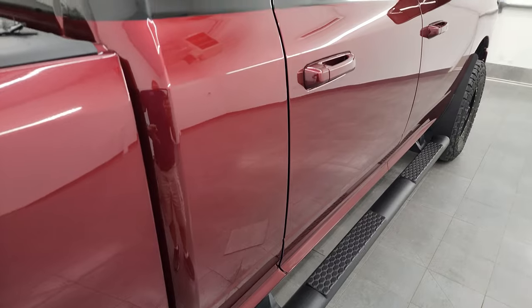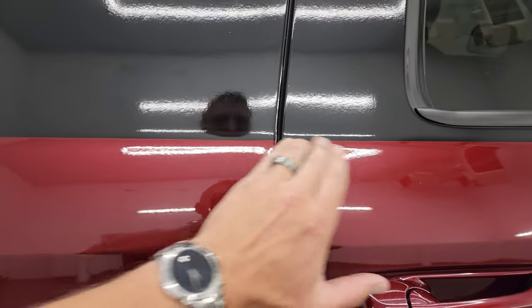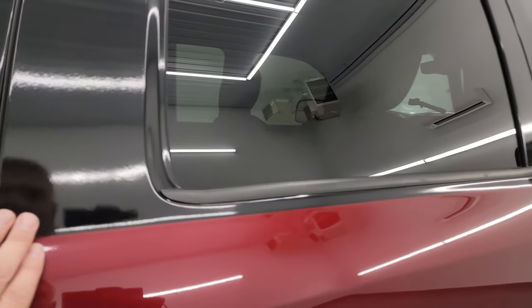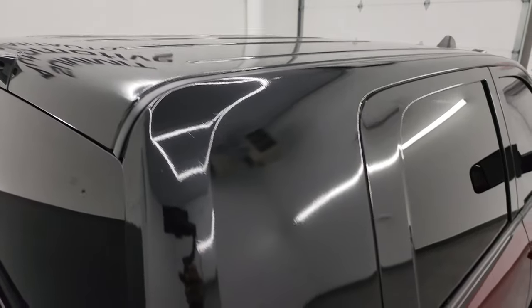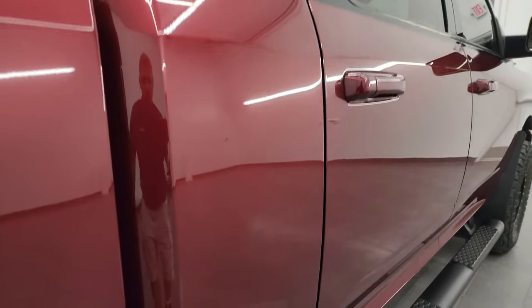It comes with the black painted step bars. One thing to note on this truck: it has been wrapped from this body line up in black vinyl. It looks really good and was done really well. I think if you didn't like it you could probably remove it — it'd be a lot of work, but I think it would come off. It really adds a little bit extra to this truck.